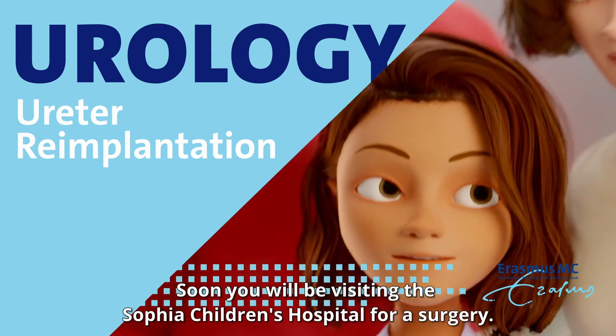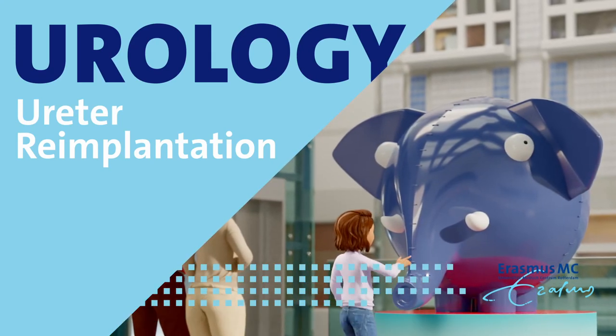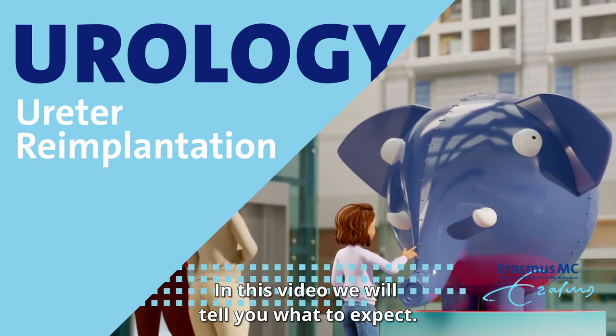Soon you will be visiting the Sophia Children's Hospital for a surgery. In this video we will tell you what to expect.